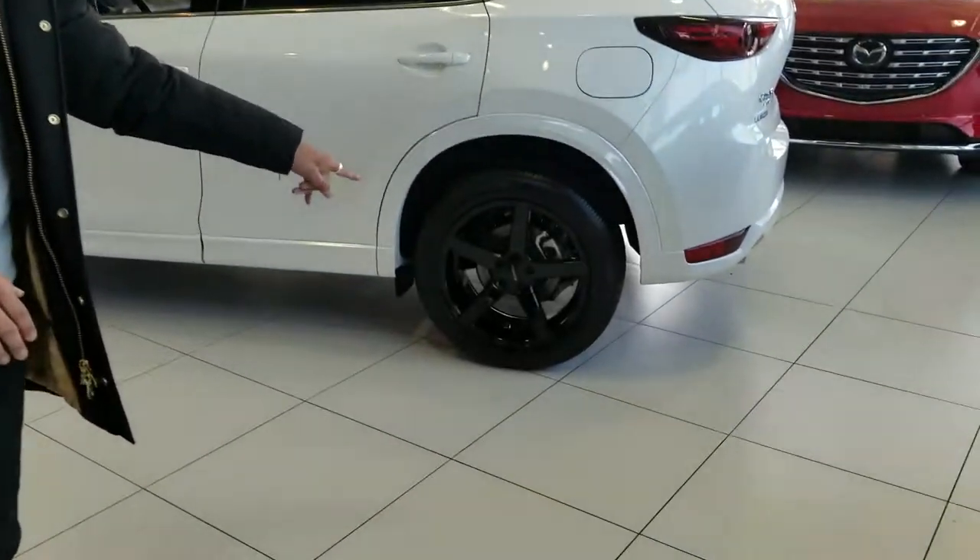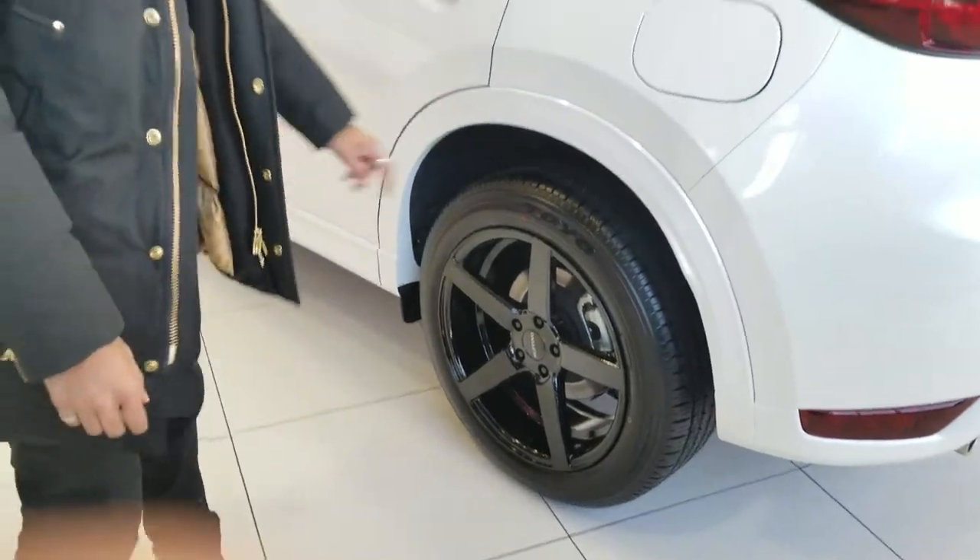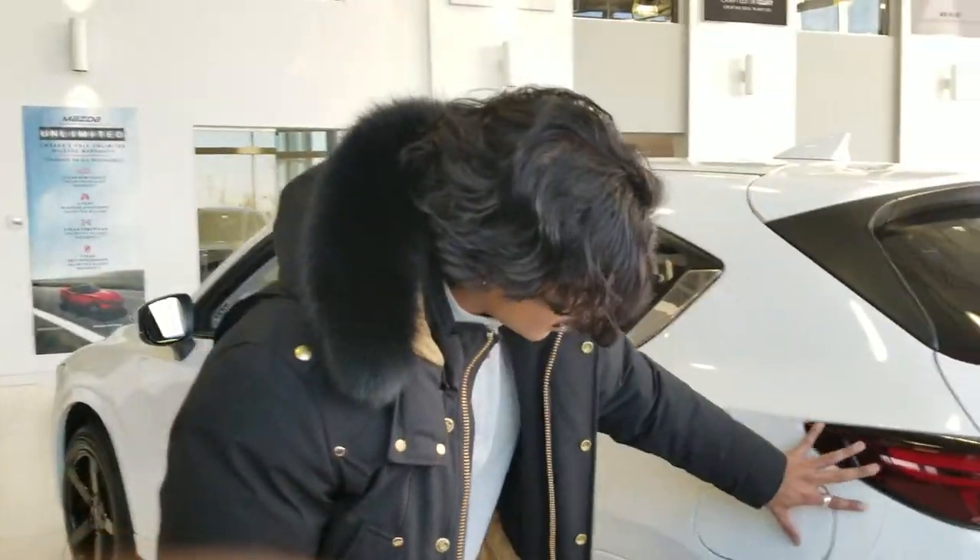Let me show you something. Look at those rims. Those are 19 inch Rufino blacked out rims, and this model here we have the color match going on with the white on the white. Super clean look.